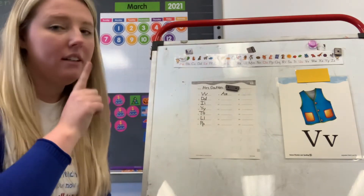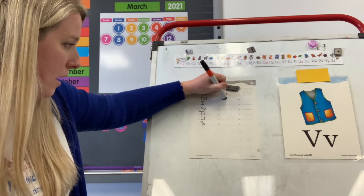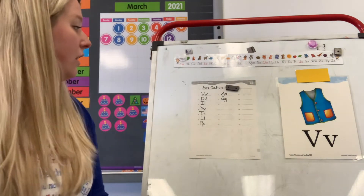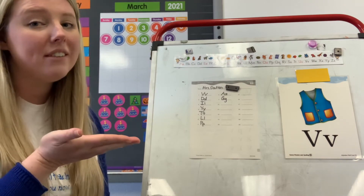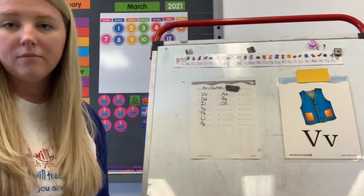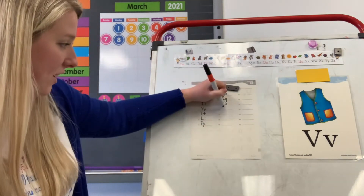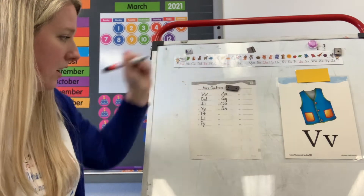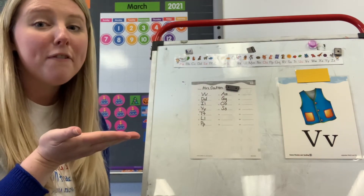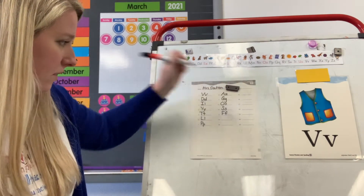Number nine: G. What letter says G? G. Good. Upper and lowercase G on number nine. Lowercase G goes past your line. Number ten: O. What letter says O? O. Good job. Upper and lowercase O on number ten. Number eleven: S. What letter says S? S. Good. Upper and lowercase S on number eleven. Number twelve: F. What letter says F? F. Good. Upper and lowercase F.